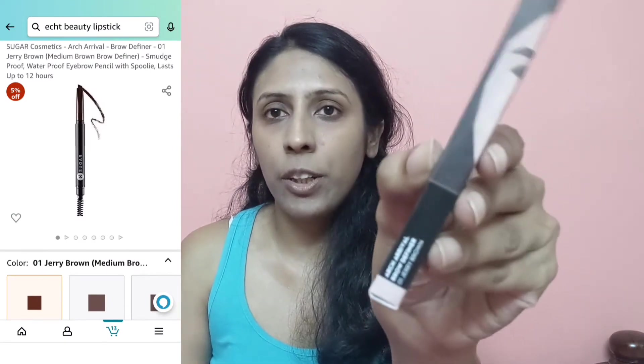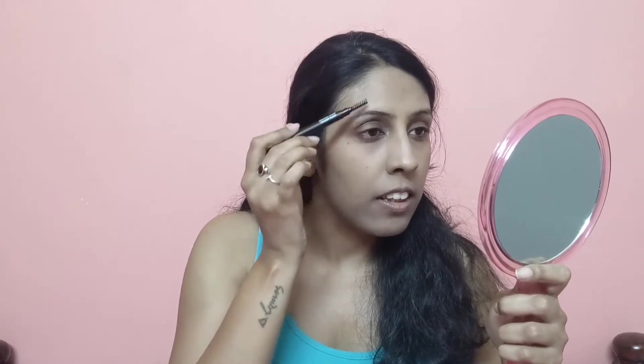Now starting on the eyes. The first product is the Sugar Cosmetics Arch Arrival Brow Definer in shade Cherry Brown — it's a two-sided product with a spoolie on one end. I brush everything with the spoolie first, then use the brow definer. A trick I learned recently is to always start from the center of your eyebrows and fill that in. This is micro-precision so you can draw thin, hair-like strokes and also go in at the base.